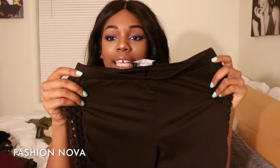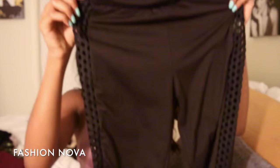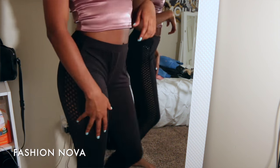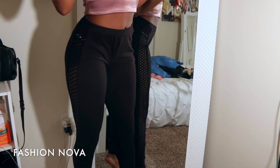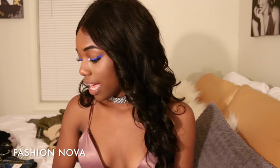Next I got these leggings with a see-through design on the side — they're called Side Peek leggings. I wanted some lace-up leggings. These are cute, simple, and stylish with a little more detail than a regular plain pair of leggings, so they're going to be really good for fall.